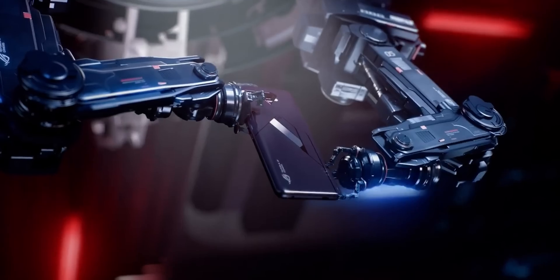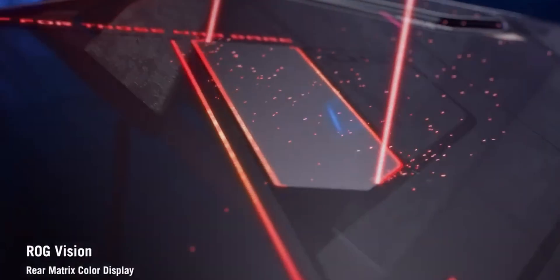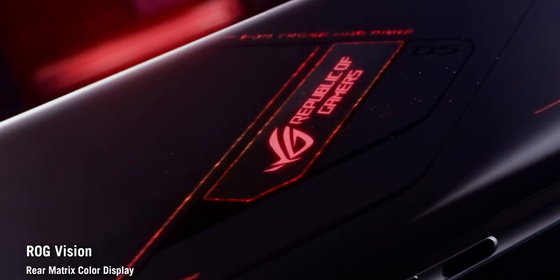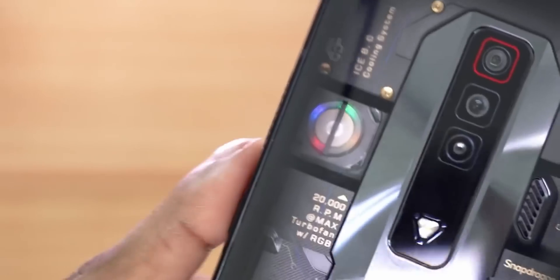Here is what I decided to do: take the best performance-based phone with last-gen flagship internals, which undoubtedly is the ROG Phone 5s — Asus has a long history of providing the best cooling solutions for their ROG phones. Take that as a benchmark and compare it with a Snapdragon 8 Gen 1 phone that has the best cooling solution as of today, the Red Magic 7.